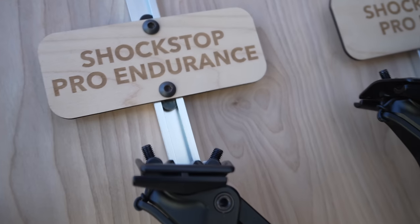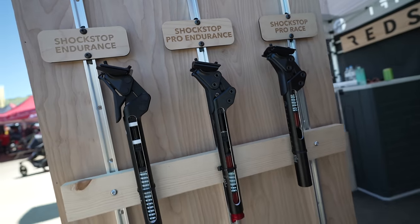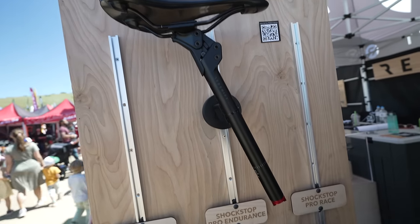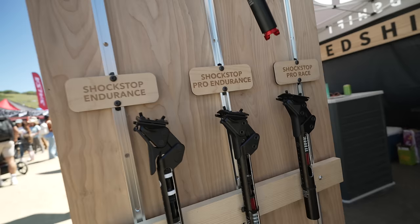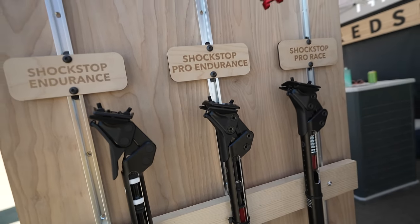The Pro Endurance has the damping and the adjustability, so you get the best of both worlds. It's got the travel, the adjustability, and the damping, making for a really nice ride where it does all the work for you without getting in the way. It is available now. Our standard seatpost is $229, the new Pro Endurance is $279, and the Pro Race is $300.